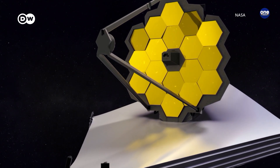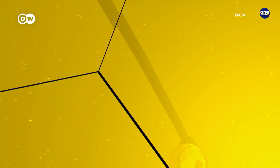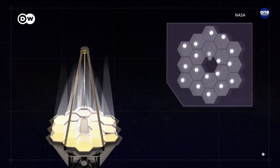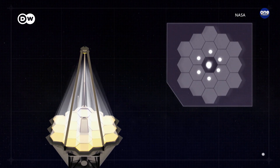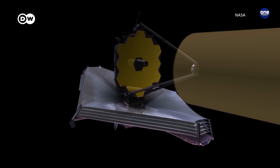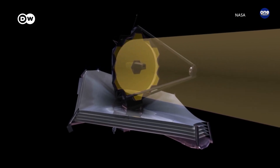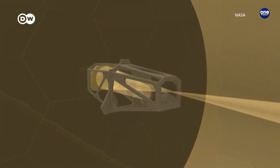Remote-controlled actuators are mounted on the back of each segment. The small motors can pivot and turn them in six directions. The main mirror collects light and reflects it onto a smaller mirror, which in turn focuses the light to the telescope's measuring instruments, probing the universe's mysteries with a hitherto unknown sharpness and clarity.